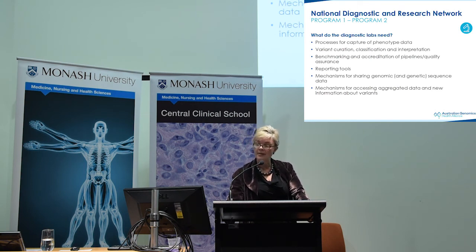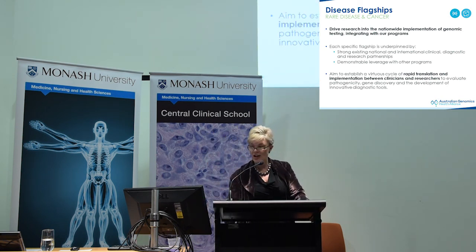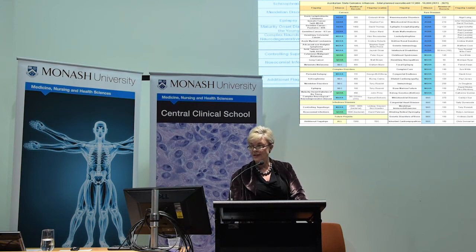The work between the data working group and the clinical and diagnostic laboratories is looking at what the diagnostic labs need — task teams are examining how we capture clinical data, variant curation, and common reporting tools. The flagships are really the things driving the research. We have some that are national and some that are predominantly state-based, covering a wide range of diseases, each with different specific questions related to diagnostic utility and economic evaluation.